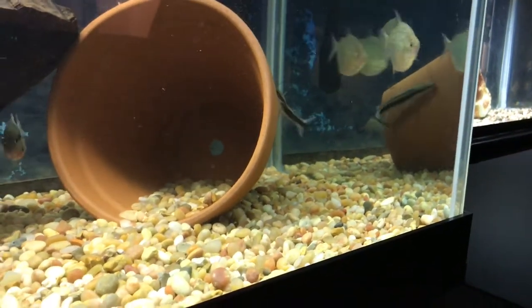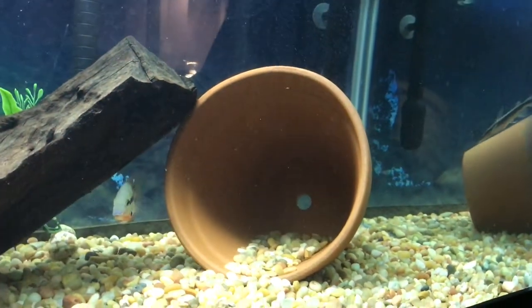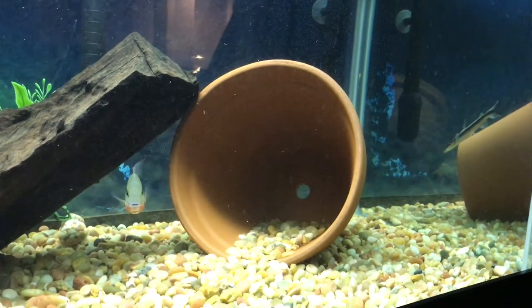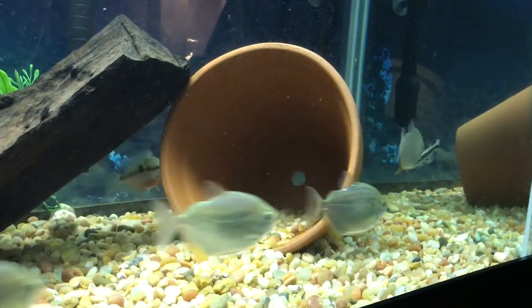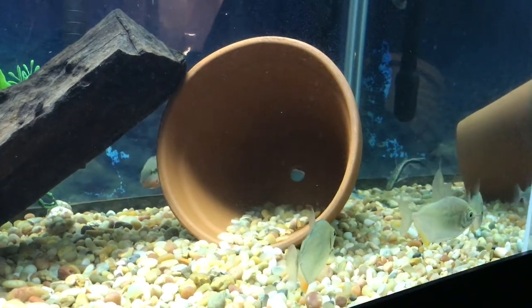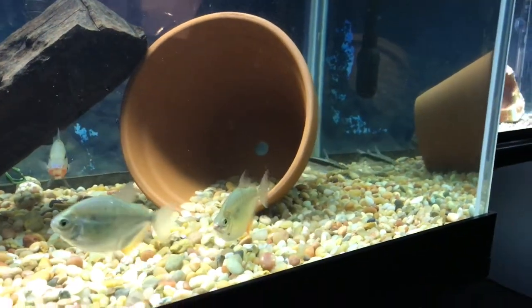He's a very predatorial fish in the wild. They're known for eating fish half their size — up to 60% their size — which is pretty big for a fish with a mouth like that. My experiment actually worked.